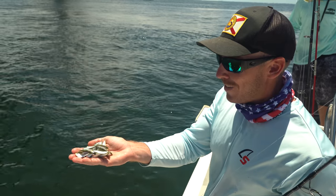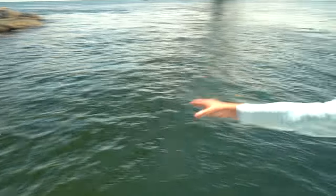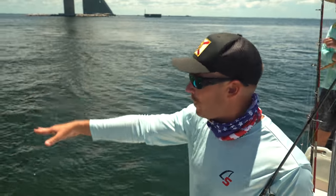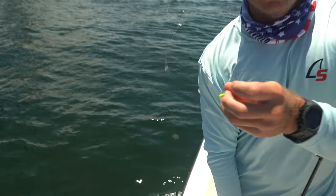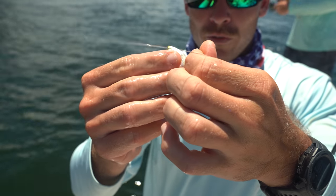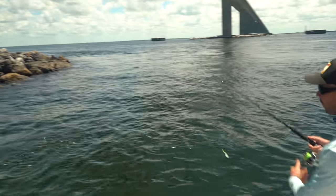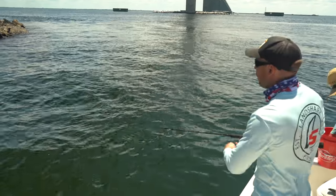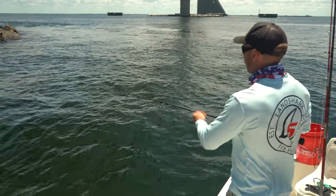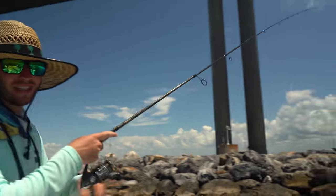We got a bunch of little baits from the cast net. We're throwing them out and chumming. There's a bunch of mangroves sitting a little bit deeper in the water column and they're just coming up and having a heyday feeding on all these little baits. I'm taking one of the baits — just using a dead one — hooked right through the throat, pitching it out, and letting it sink naturally with all the chum so it just looks like everything else.